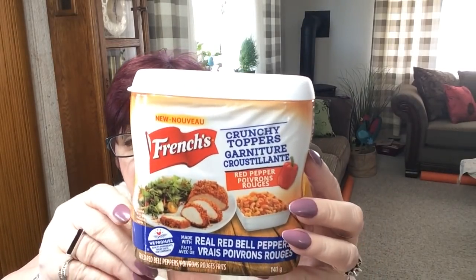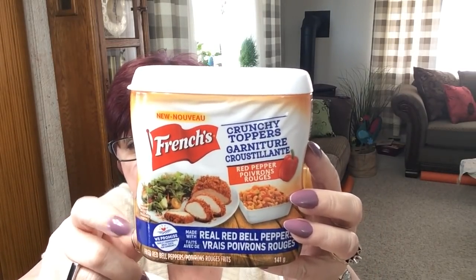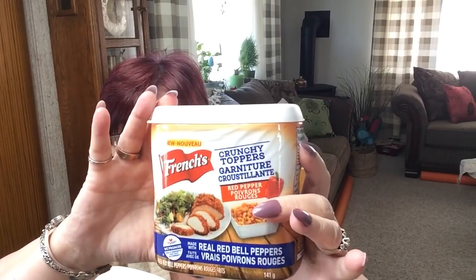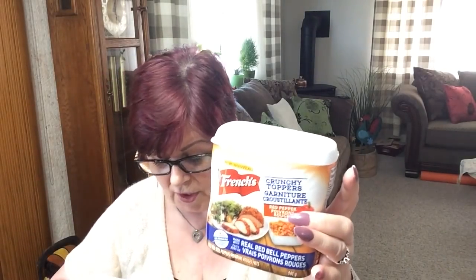The less cooking I have to do in the summer the better — actually he does all the cooking when we go camping. Anne from Anne Makes showed these and I thought, I'm going to get them. So I got two of these French's red bell pepper toppings — they're made with real bell peppers, they're crunchy, and they'd be great on a salad. They're a nice size, 141 grams. I got two of those.